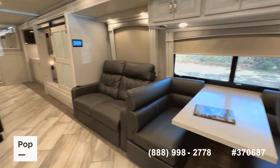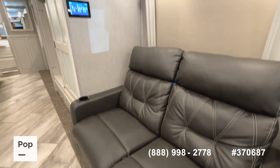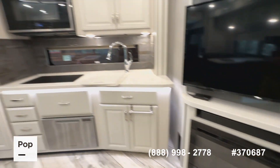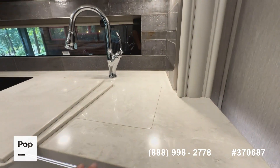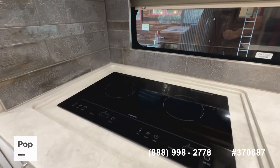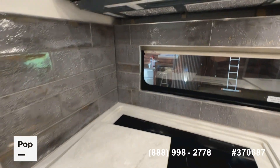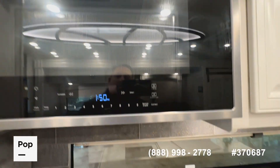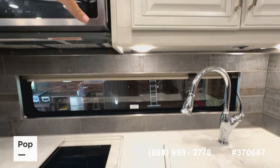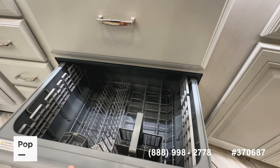There's an ultra dinette theater seating with heat and massage, a corner-mounted TV, and a fireplace. Beautiful solid surface Corian-style countertops, a Dometic induction cooktop with travel covers, and a Whirlpool convection microwave. Lots of room in that kitchen, with beautiful under-cabinet accent lighting and a Fisher & Paykel drawer dishwasher.